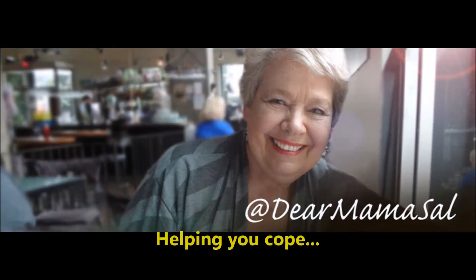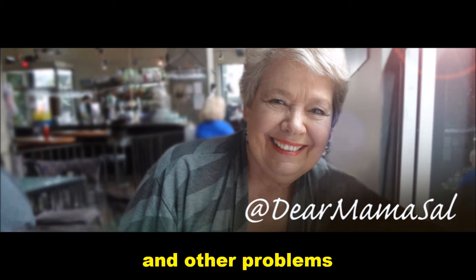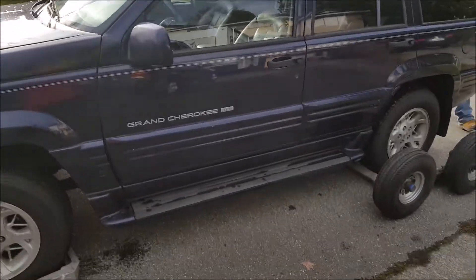Have you ever had one of those days? Hi everybody, this is Dear Mama Sal and I've been running around like a you-know-what today. I'm going to drop in a little bit of video here of how my car looked a couple of hours ago. It's dead car day.